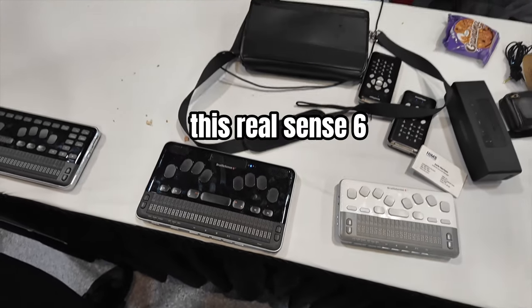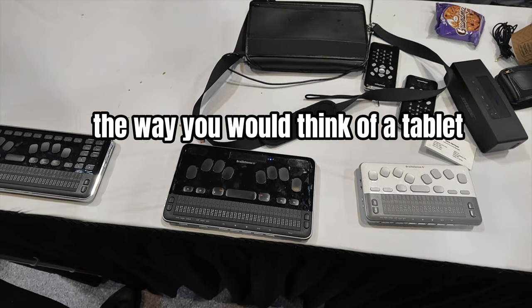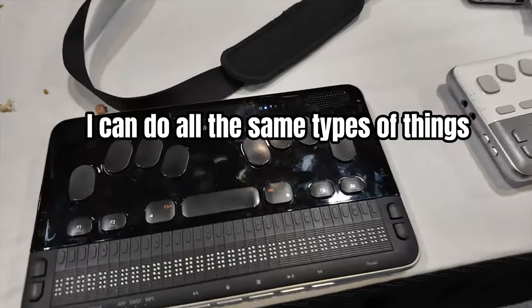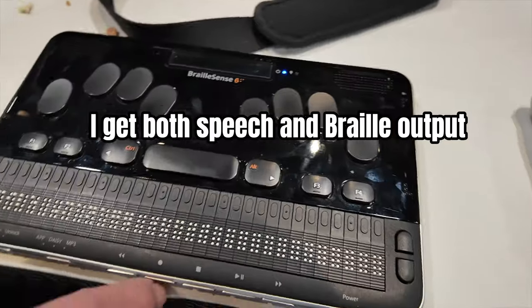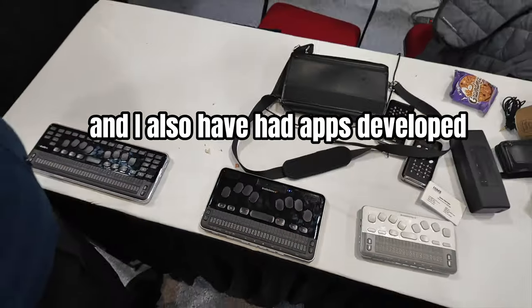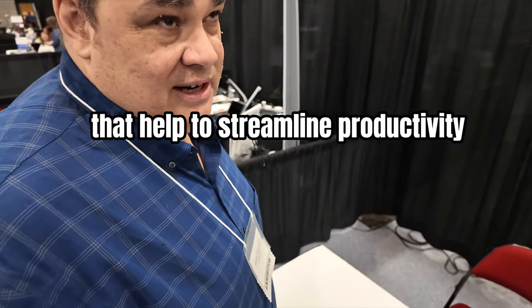Think of this Braille Sense 6 as kind of the way you would think of a tablet like an iPad or a Google tablet. I can do all the same types of things on it. The differences are I get both speech and Braille output, and I also have apps developed that help to streamline productivity and workflow.